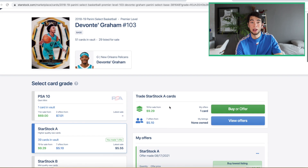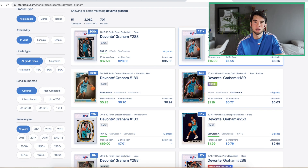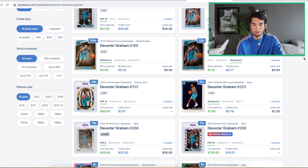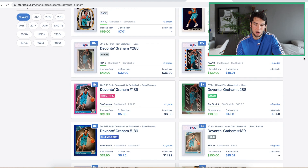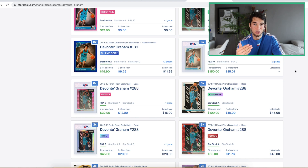With Devontae Graham, he's in New Orleans now — playing with Zion. It's all about eyeballs, and there will be eyes on Devontae Graham. He's proved he can score. He's proved he's a legit NBA player. Playing with Zion, he has an opportunity to really get some people excited about him. He's still young — this card is only from 2018. At the current price point, I think it's worth a shot.